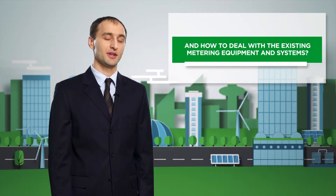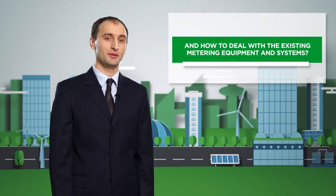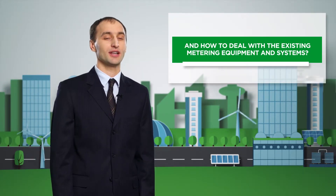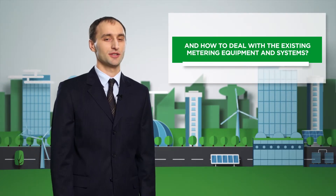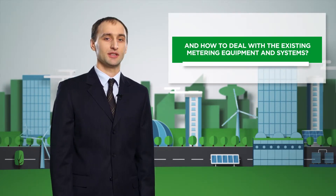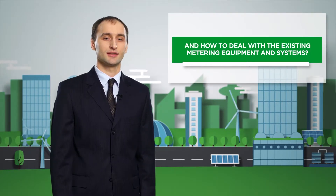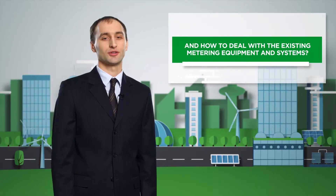We are ready to use the maximum of the customers' existing devices, and for the new ones we will select only the most necessary features. We can use SE devices or devices of any other manufacturers, including foreign and domestic ones. Our energy management system will work with the best configuration of new and old devices, including data collection from existing information systems.